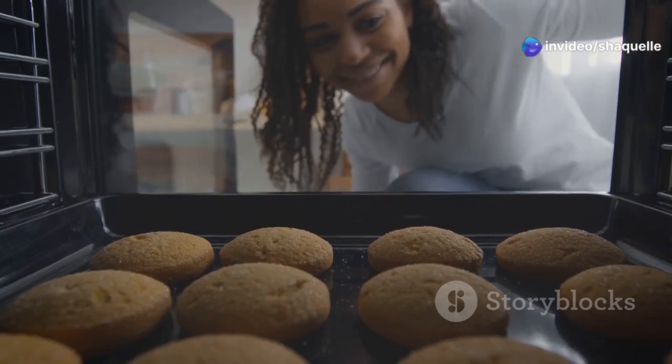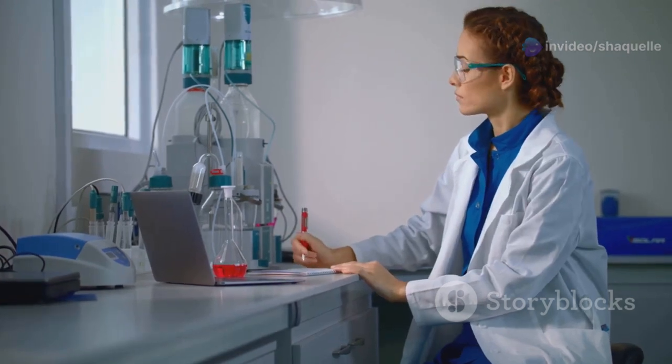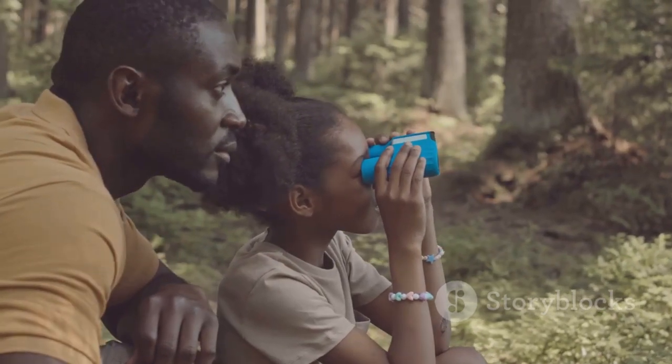Observations spark our curiosity and lead us to ask questions. They're the fuel that ignites the scientific method, the first step on our journey of discovery. So keep your eyes peeled, your ears perked, and your minds open.